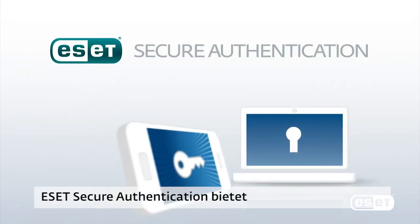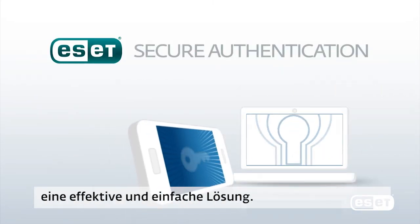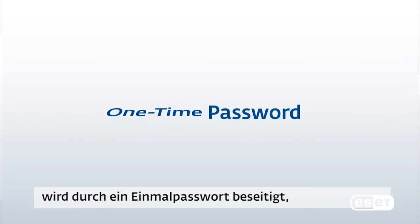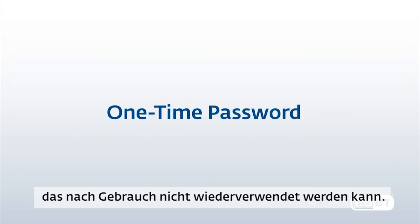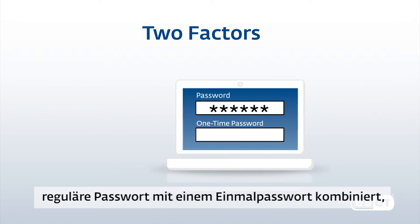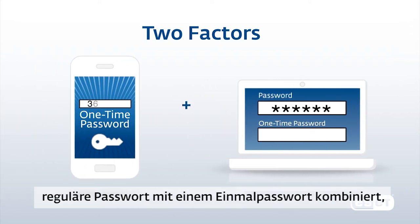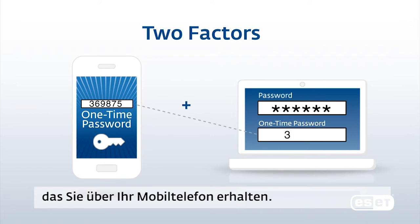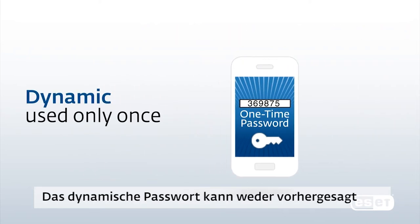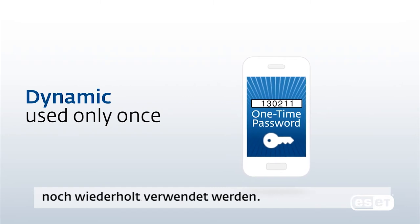ESET Secure Authentication offers an effective and simple solution. It eliminates the weakness of static passwords by one-time passwords which are used only once — a digital, burn-after-reading solution. Two-factor authentication is a combination of something you know, a password, with something only you have: your mobile phone with a one-time password. The dynamic, one-time password cannot be predicted or reused.